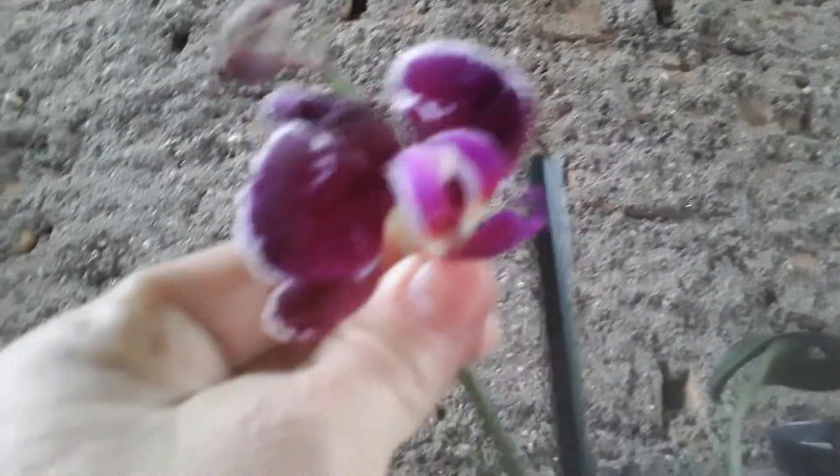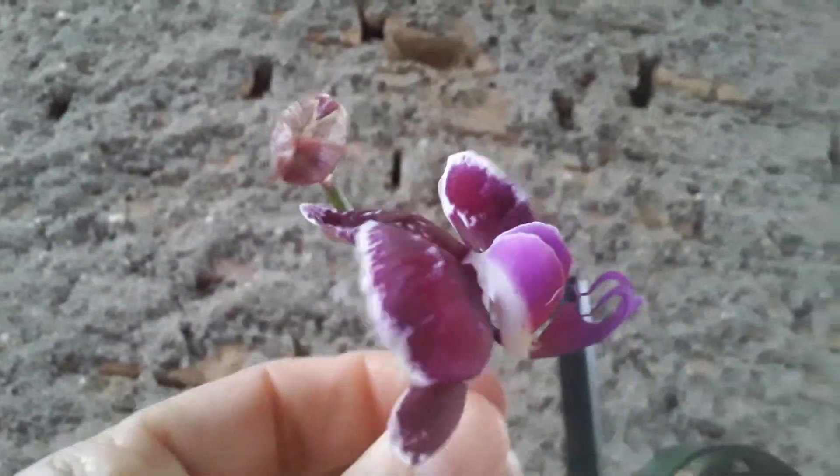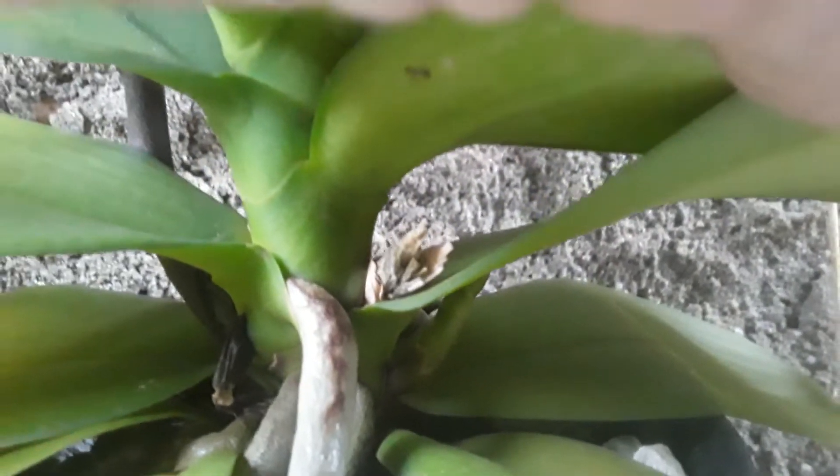Want to see? Let me show you here. Look how beautiful, guys — it still has a little bud and there's another spike coming in, okay?